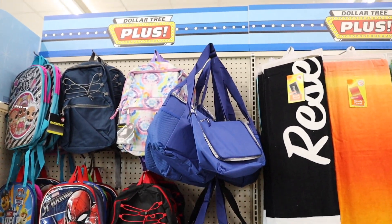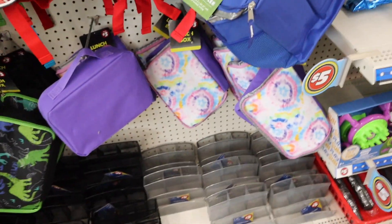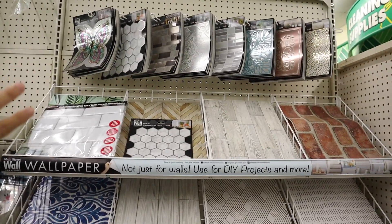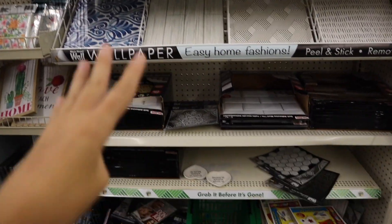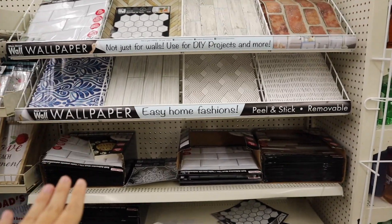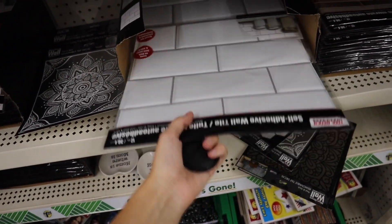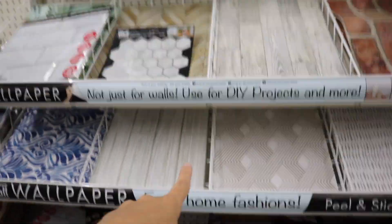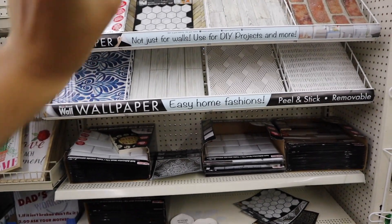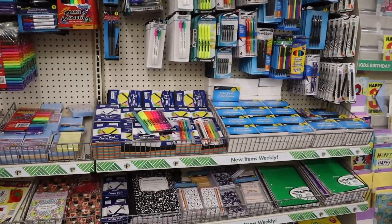In the Dollar Tree Plus section they have some backpacks and little lunch pouches — I love this tie-dye one, and there's a matching lunchbox. Okay, this is not school supplies, but I've just never seen this at Dollar Tree and I'm kind of shook: they have self-adhesive wallpaper! If you're living in an ugly college apartment — college apartments are always like very yellow — you could definitely brighten up the space. There's a really pretty white brick option, which might be my favorite, plus marble and lots of other options. This would be the move for a college apartment or dorm.